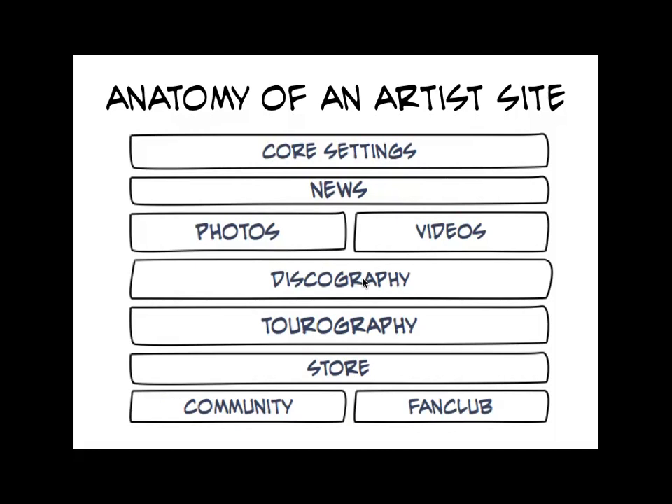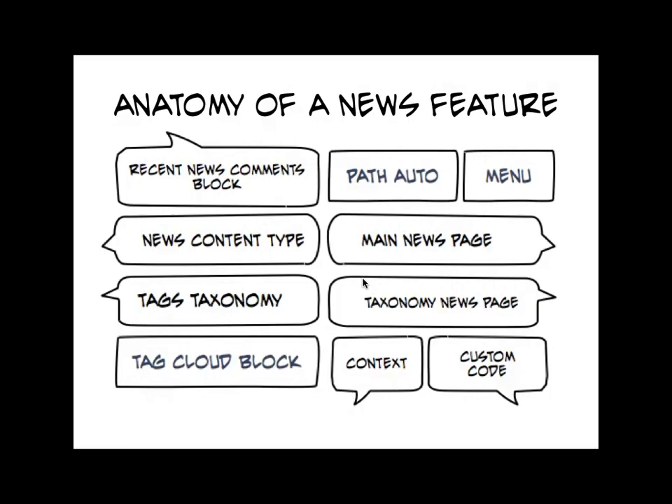Here's the stack of what is exactly in an artist site. If we pick one feature and look at what's inside it — this is a news feature. It might seem like news is a really simple feature, maybe you could use the story content type. But for us it has tags so you can see what's popular and trending, comments that are only about news, and context-aware recent comments blocks. The standard recent comments block in Drupal shows whatever comments have been posted on any kind of content — but what we're trying to do is when you're in the news section, you see recent news comments; when you're in the photos section, you see recent photo comments. It sounds simple but it's really kind of challenging to do in Drupal.